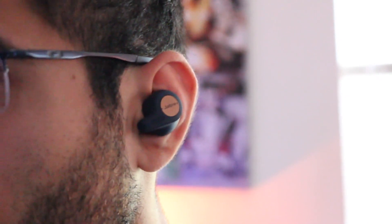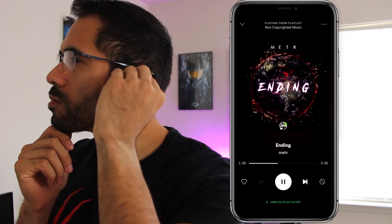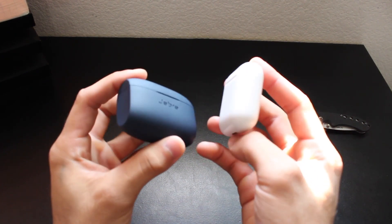Just like the AirPods, these also have the pause-and-play feature whenever you take one out of your ear, and when you place it back in, it'll resume to whatever you were listening to. The traveling case is extremely portable, and a side-by-side comparison shows how easy it is to travel with.